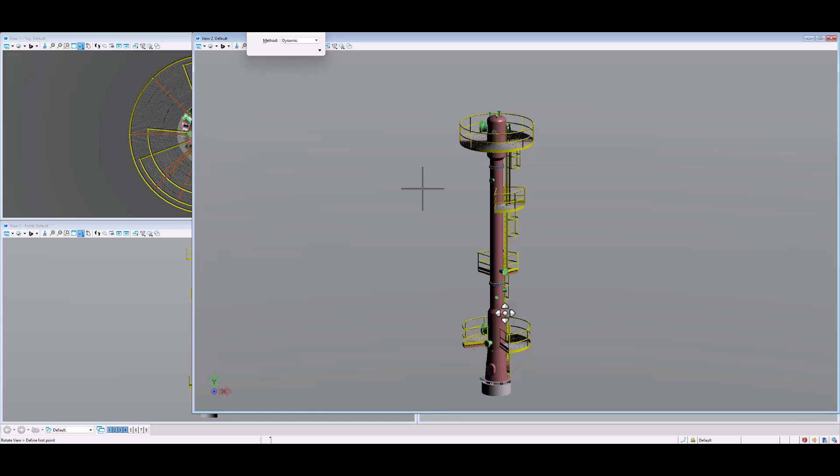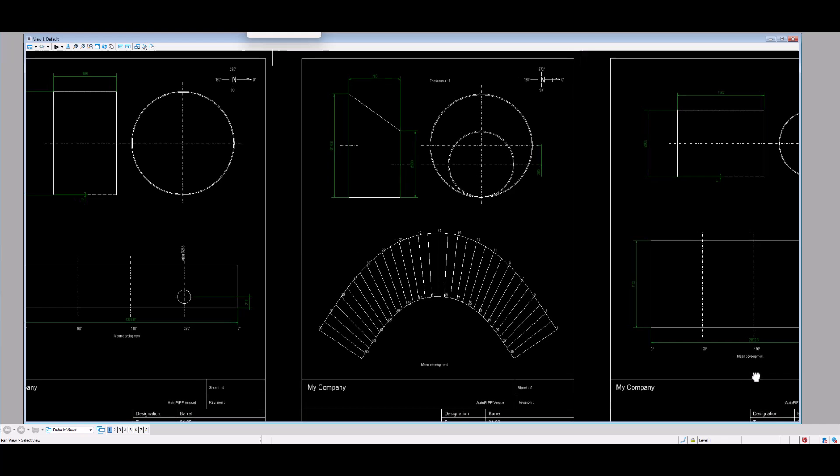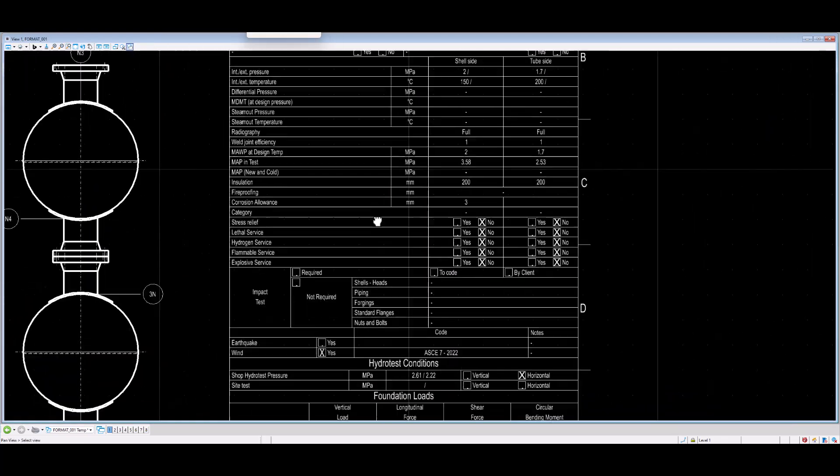All-in-one, AutopiVessel automatically generates the drawing, 3D models, and the component details. Templates and tables can be customized anytime, adapting to you and your clients.